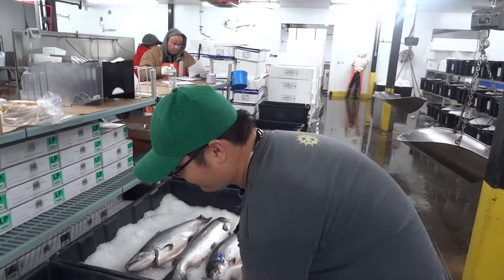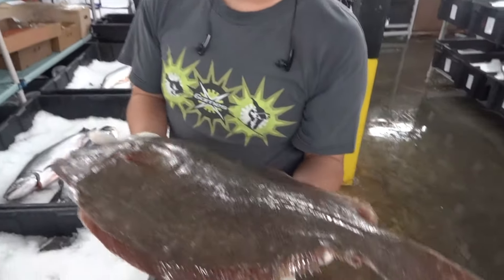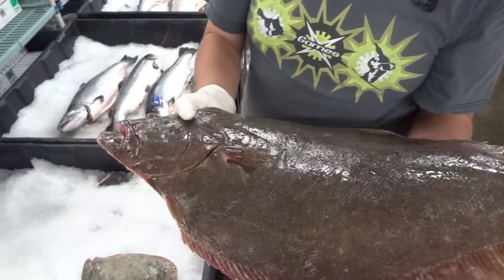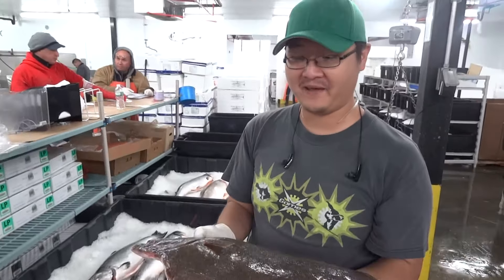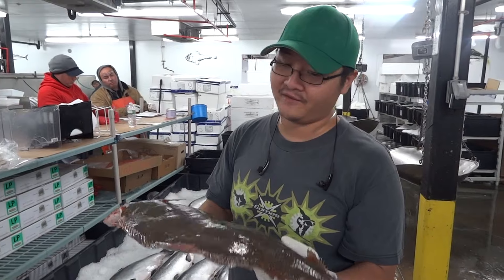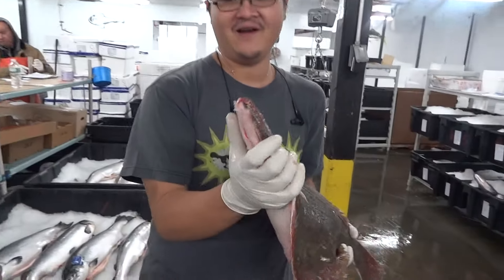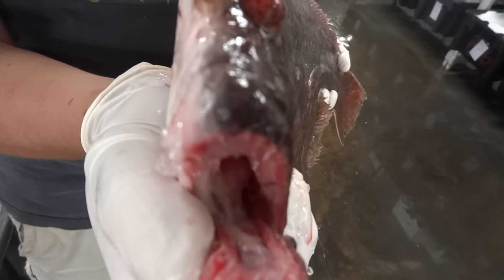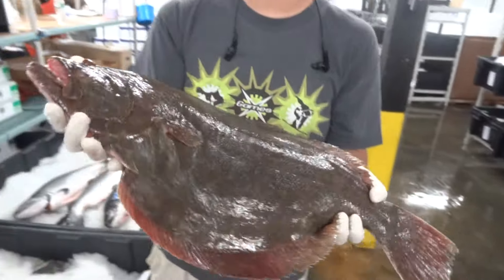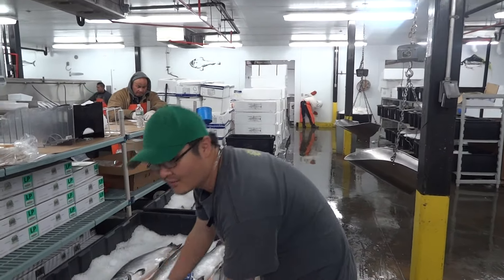Next we have our Long Island Fluke. These are known as doormats because they can grow as large as a doormat. This guy is probably about 8 pounds — they can range from as small as 2 to as big as 15 pounds. As you can see, their mouths can grow really large compared to different soles that have very small mouths, and this is what allows them to grow so big. The yield on all three of these fish is actually the best out of all the flatfishes.